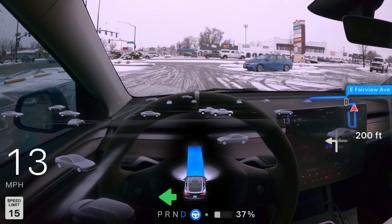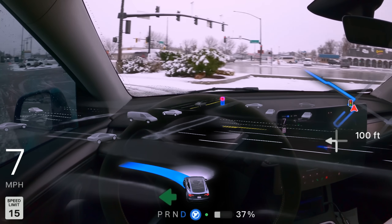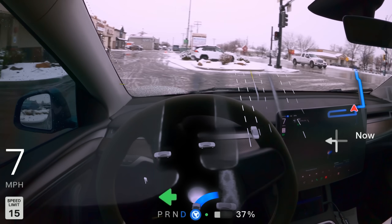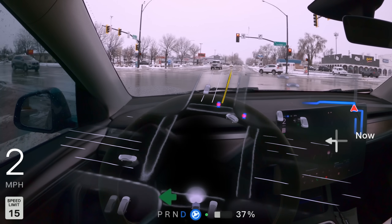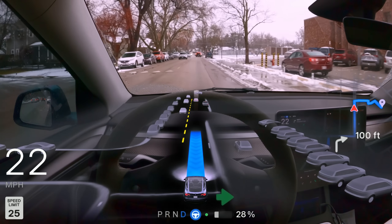Now on to some of the bad stuff. Since Tesla went end-to-end AI, the car is taking a little too many hints from human drivers around it. You can see this person to our right stopped directly in the crosswalk waiting for the light to turn, and the car kind of matches his position and stops directly in the crosswalk as well — you can even see it in the visualizations. Nobody was using the crosswalk so no harm, no foul, but FSD should be held to a higher standard than human drivers.